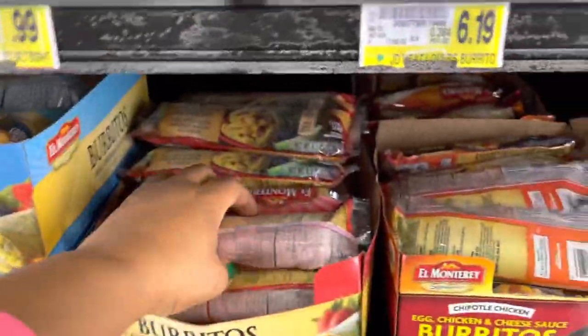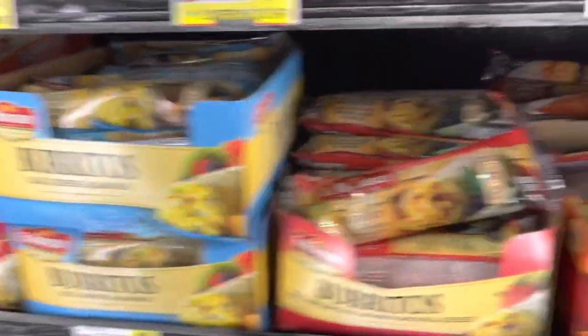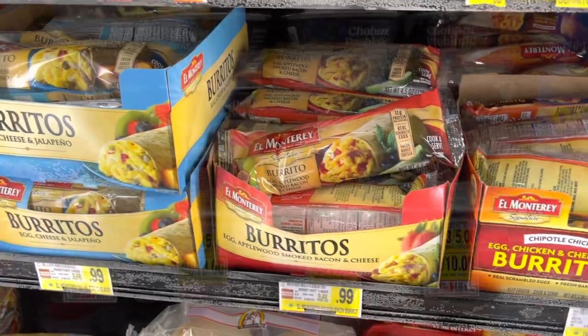The next deal is on Monster Ray burritos — they have a lot of flavors. We have a dollar-for-five VIC coupon; buy five makes them 79 cents each. That's a pretty good deal.